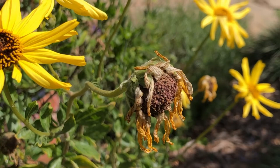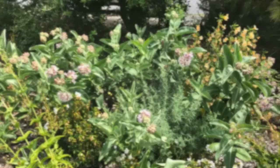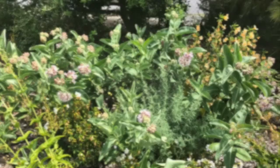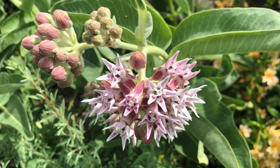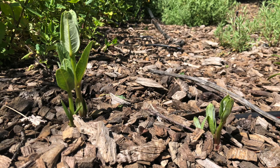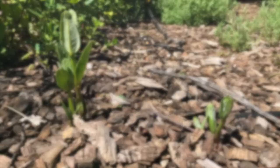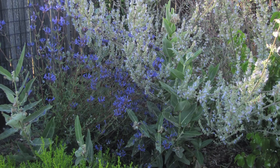Like many people, I planted milkweed native to my area — I picked the showy milkweed. The flowers are really pretty, but of course I planted it for the leaves that the monarch caterpillar depends on, and I was really pleased to see that monarchs found my milkweed. One thing I noticed is that milkweed completely disappears between October and April. So in order not to have totally blank spaces in your yard, I think it's a good idea to plant it in between other plants like Cleveland sage and white sage.